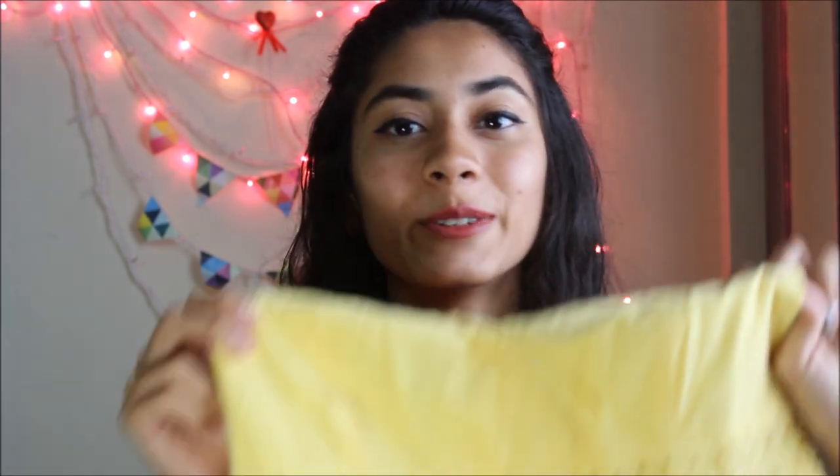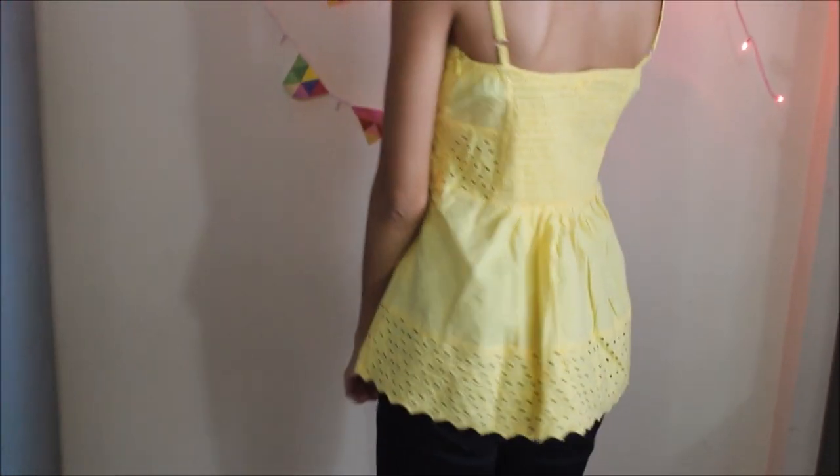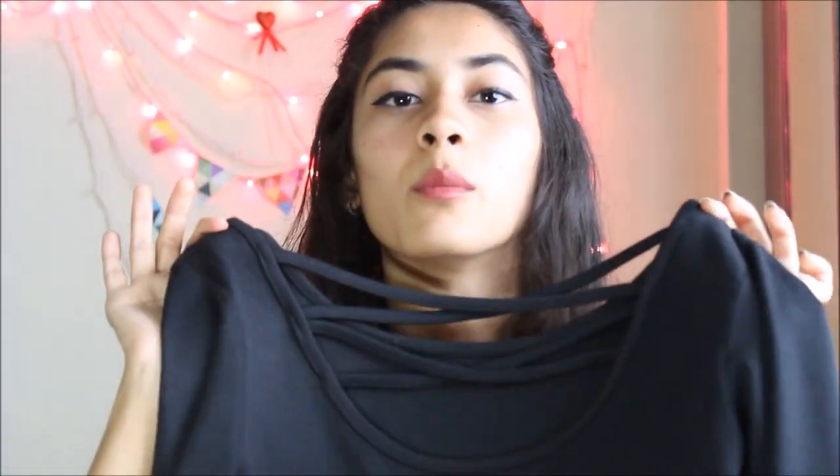This one is a boat neck plain black top — it has a detail at the back and it's from Only. I love this top. You can wear this over black jeans. I always use black jeans for such tops because they look very pretty. My life is stuck in black jeans only!